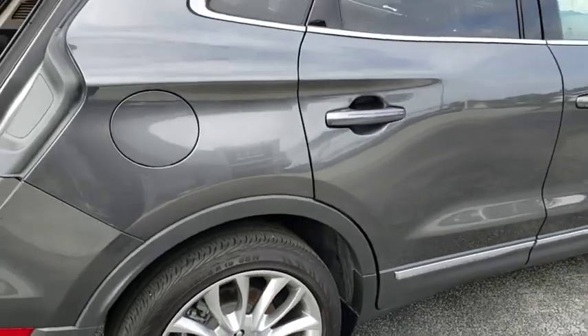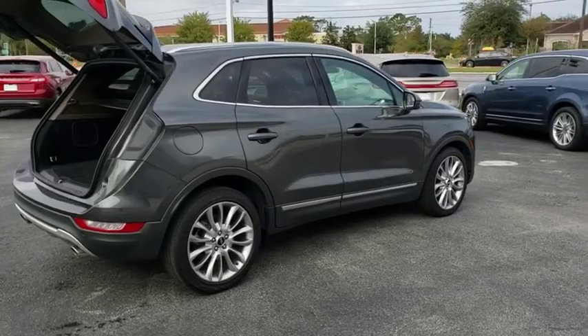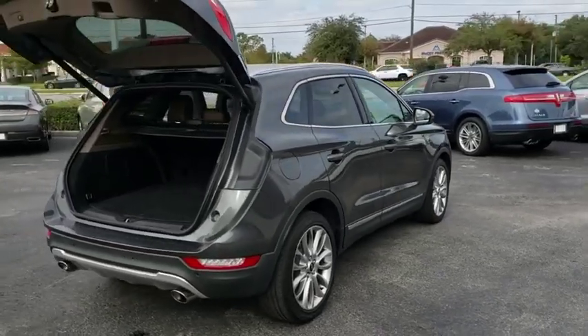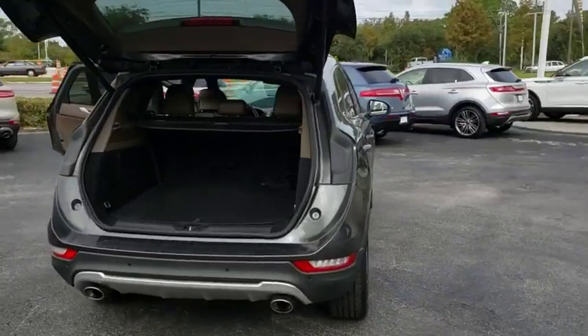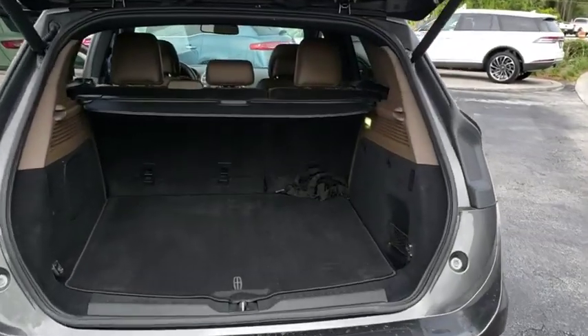This vehicle has less than 25,000 miles. Here are some of this vehicle's great options: backup camera, power passenger seat, power liftgate, keyless entry, traction control, stability control, steering wheel audio controls.